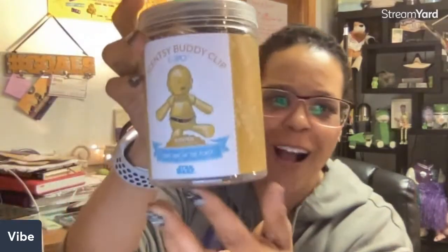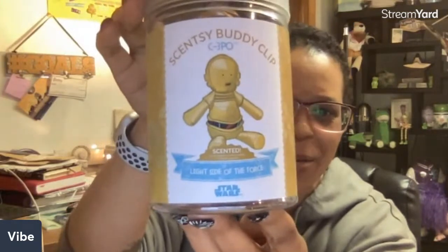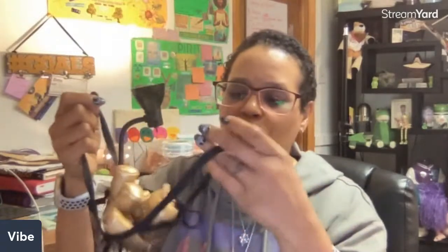The big item that everybody should grab this box for is the Star Wars surprise — it's a C3PO Scentsy buddy clip, and his fragrance is 'Light Side of the Force.' He comes in this little case so that if you're not using him you can put him right back and he'll stay scented. This little bag goes on the back — you can actually put it on a Chewbacca buddy as well.